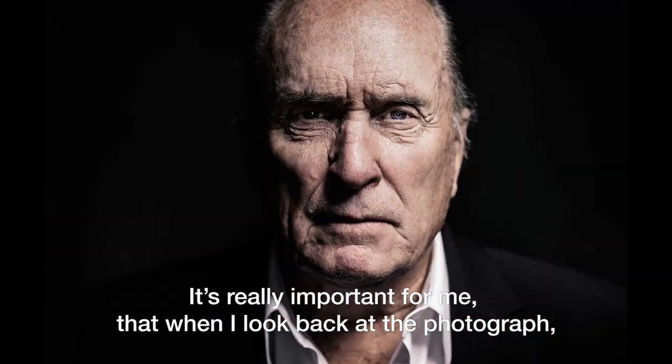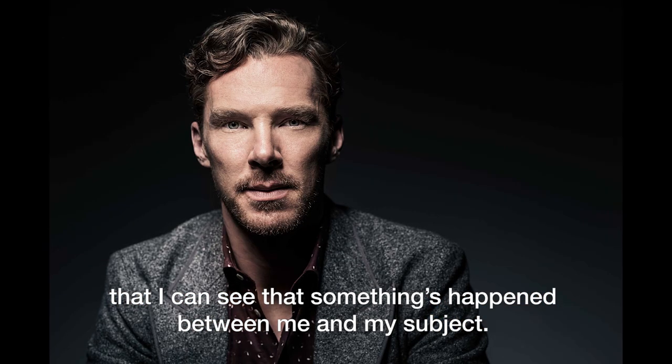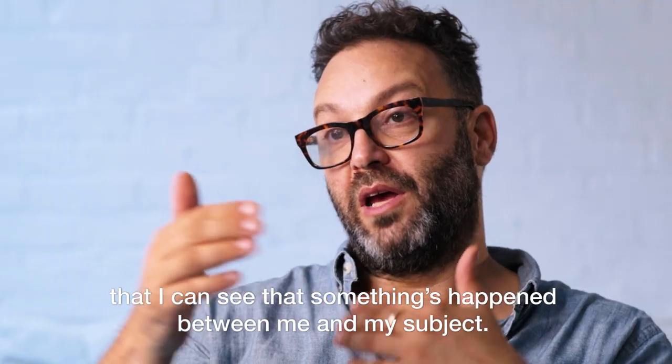It's really important for me that when I look back at the photograph, I can see that something's happened between me and my subject.